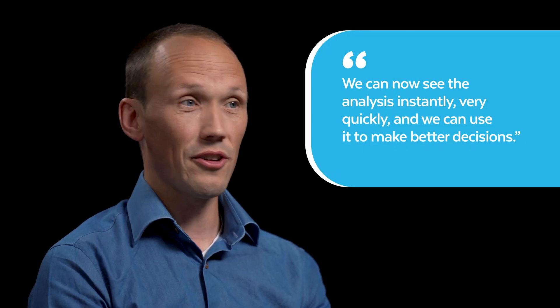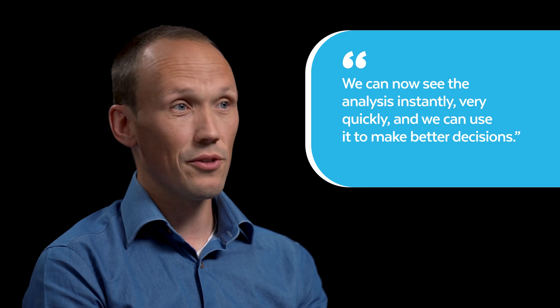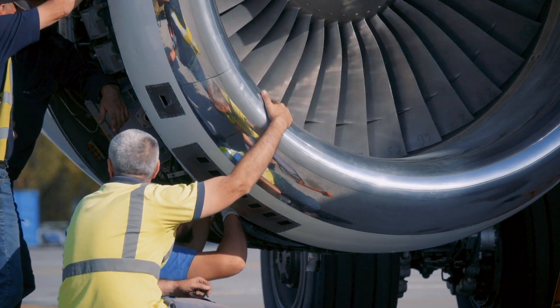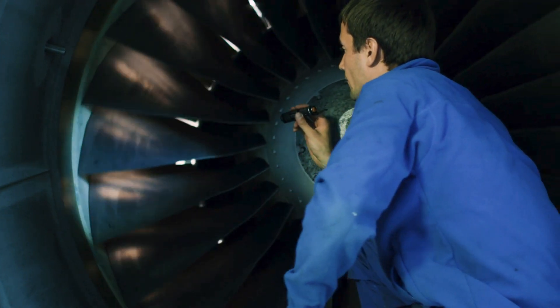We can now see the analysis instantly, very quickly, and we can use it to make better decisions, making sure that the airline gets the components that are maintained back as soon as possible, which ensures that they can keep planes flying safely. What SK hopes to do with AI and machine learning through the use of Maxa and Snowflake is to work on predictive maintenance where we can actually predict what is wrong with the components that come into our shop even before we've physically looked at it.